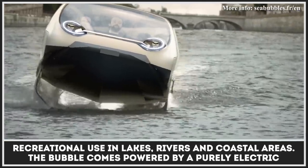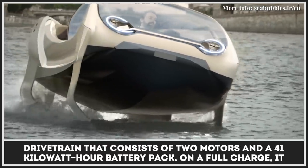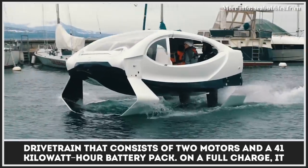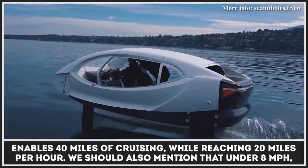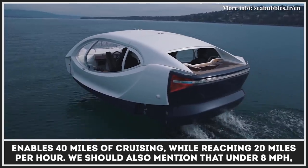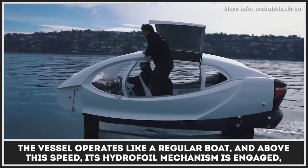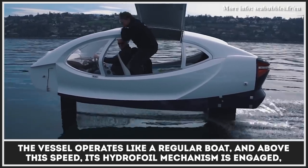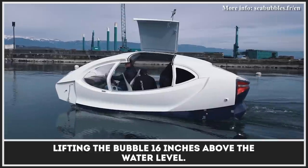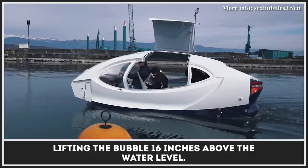The Bubble comes powered by a purely electric drivetrain that consists of two motors and a 41 kilowatt-hour battery pack. On a full charge, it enables 40 miles of cruising while reaching 20 miles per hour. Under 8 miles per hour, the vessel operates like a regular boat, and above this speed its hydrofoil mechanism is engaged, lifting the Bubble 16 inches above the water.